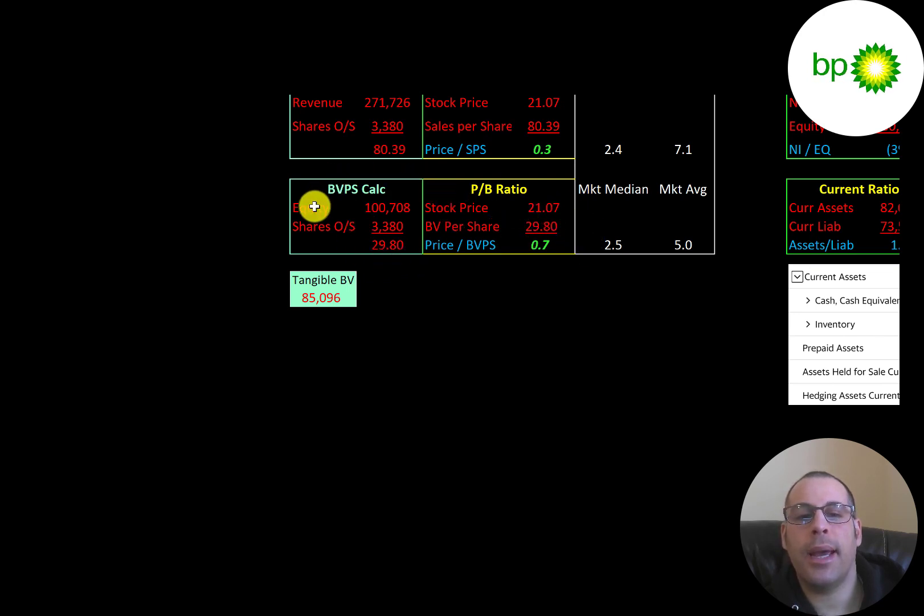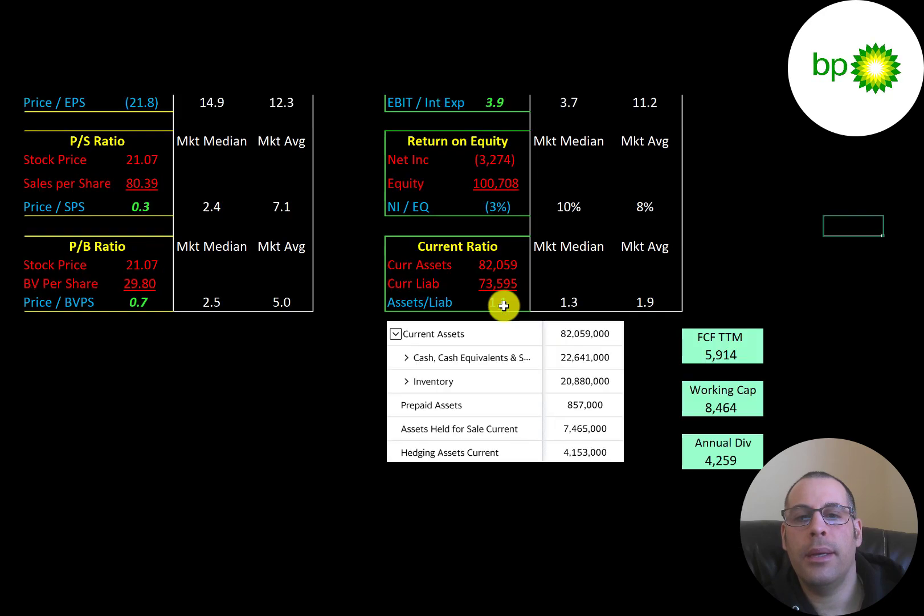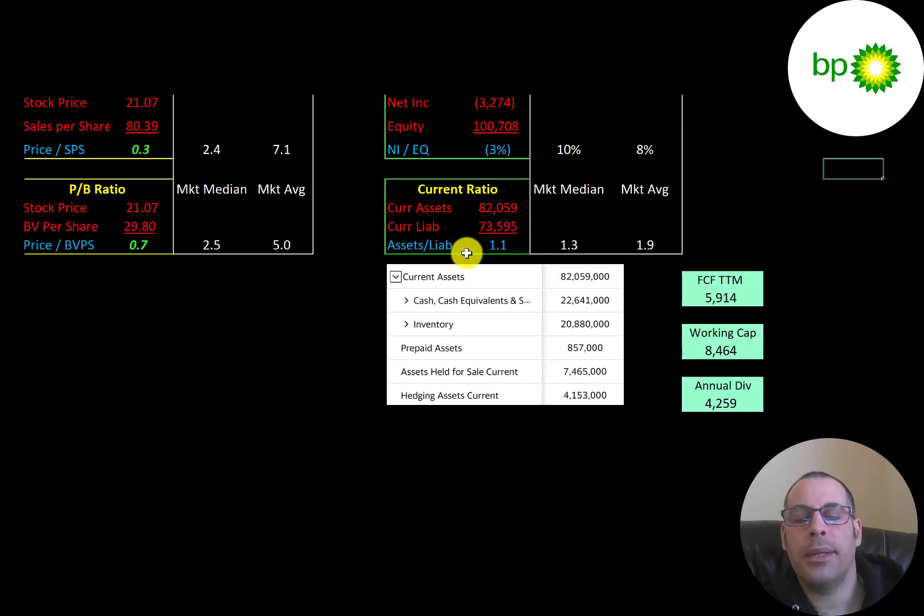Price-to-book is stock price over book value per share, at 0.7 — also a really low ratio. Book value per share is equity over shares outstanding; equity is assets minus liabilities, which is $100 billion, with tangible equity at $85 billion and $15 billion of intangible assets. Interest coverage ratio is EBIT over interest expense at 3.9, meaning they can easily cover interest payments. ROE is negative due to negative net income. Current ratio is 1.1, with $22 billion cash and $20 billion inventory, and $8.5 billion of working capital.